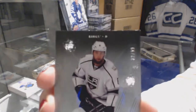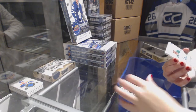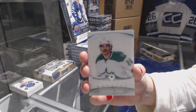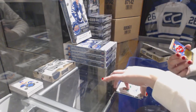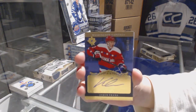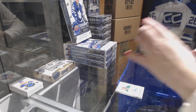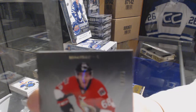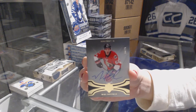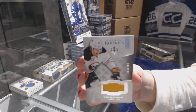We've got a base card number to 99 for the LA Kings, Jake Muzzin, and introductions for the Dallas Stars, Stephen Johns. A retro rookie auto number to 199 for the Washington Capitals, Jack Abrana. A base auto number to 75 for the Ottawa Senators, Mike Hoffman. And a rookie jersey number to 249 for the Buffalo Sabres, Hudson Fashing.